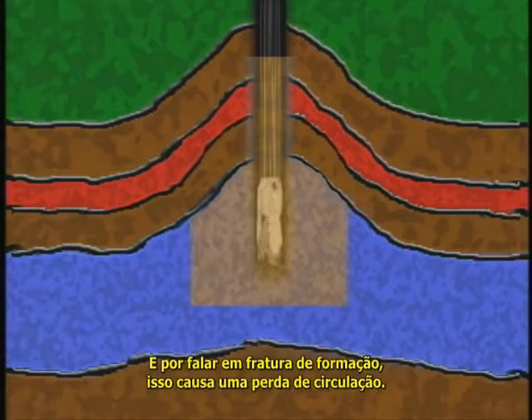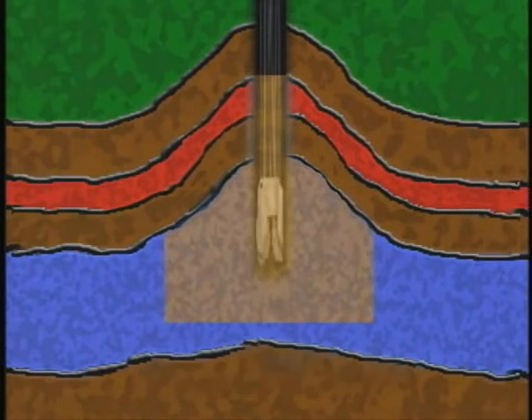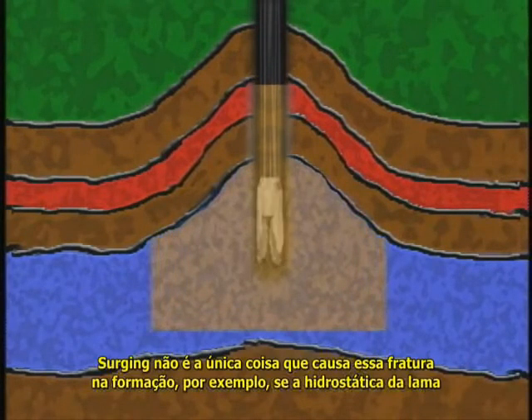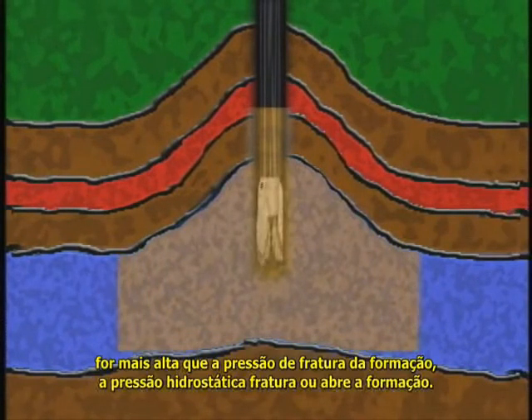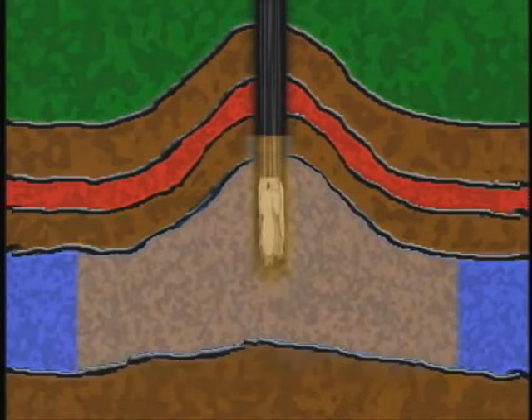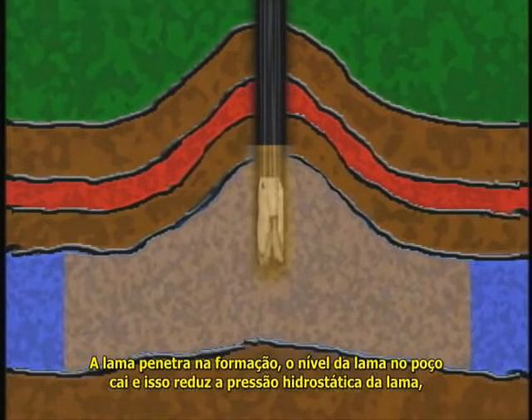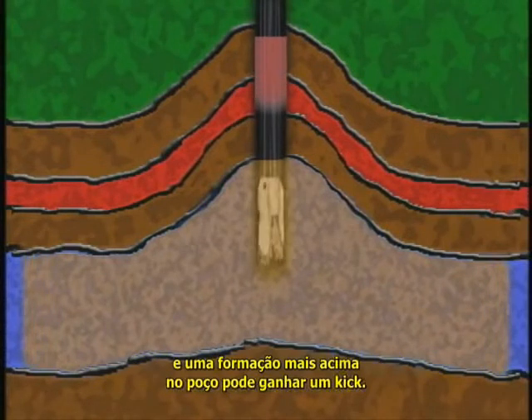Speaking of formation breakdown, it leads to lost circulation — and surging is not the only thing that causes it. For example, if the mud's hydrostatic pressure is higher than the fracture pressure of a formation, hydrostatic pressure fractures or opens the formation. Mud then flows into it, the mud level in the hole drops to reduce hydrostatic pressure, and a formation higher up the hole can kick.